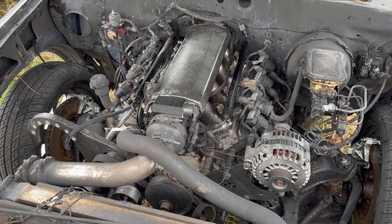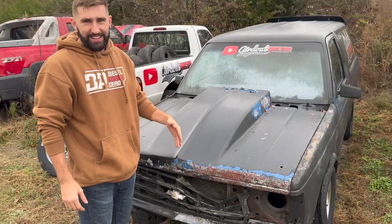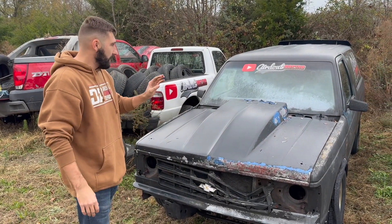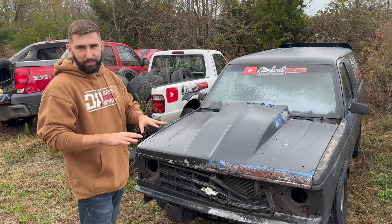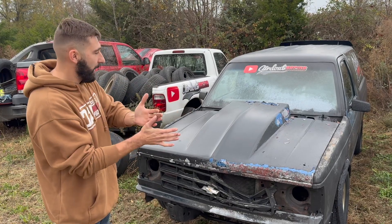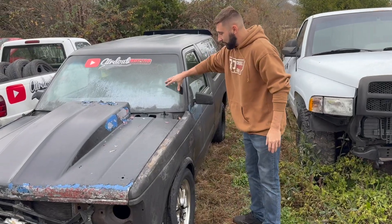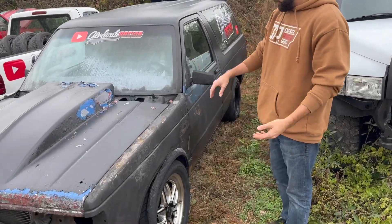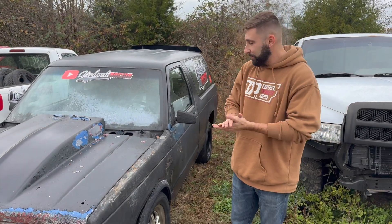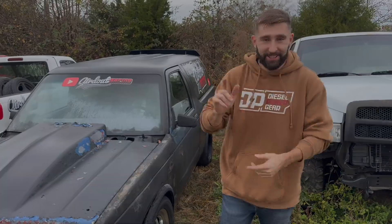Any electronics are toast. This one also has some frame damage, which we did have pulled out and it's pretty close. The firewall's all smashed to pieces — when we crashed it, it separated and that's where the fire came through. The windshield is all cracked, and obviously all that stuff. So we decided we are going to replace this with something else and pull everything off of this and put it into other things.